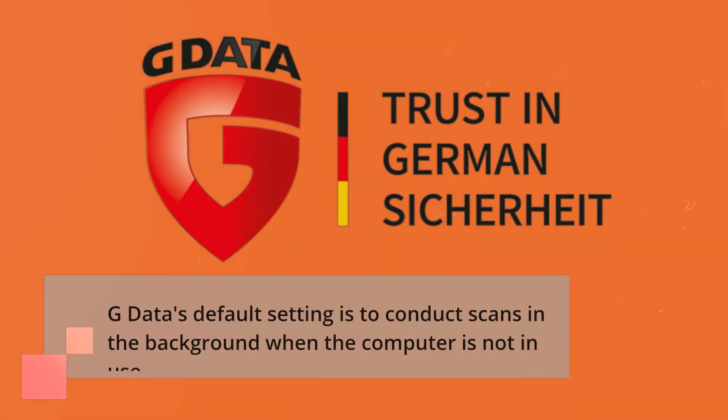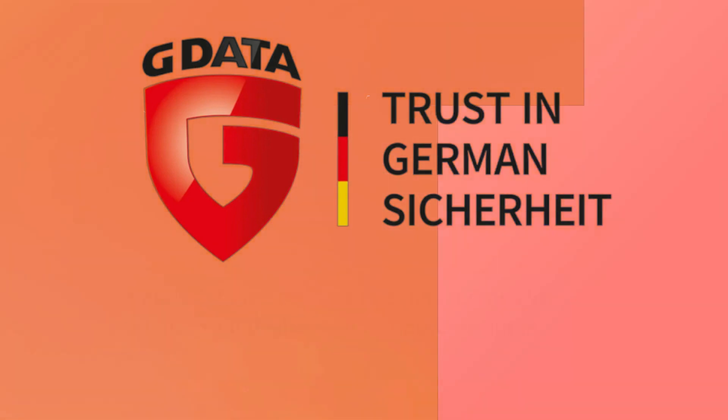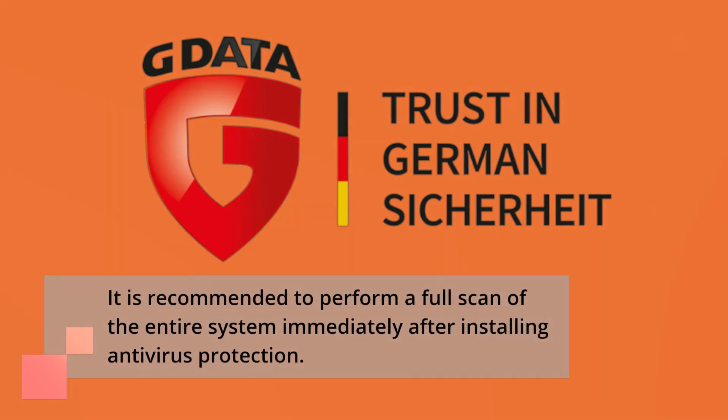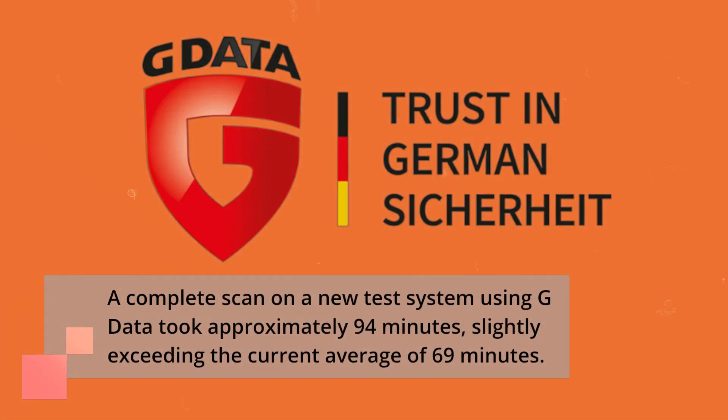G Data's default setting is to conduct scans in the background when the computer is not in use. It is recommended to perform a full scan of the entire system immediately after installing antivirus protection. A complete scan on a new test system using G Data took approximately 94 minutes, slightly exceeding the current average of 69 minutes.